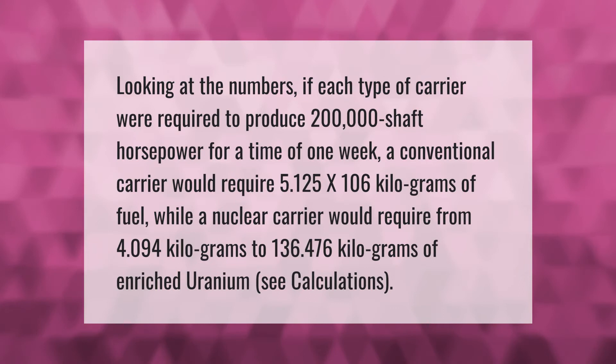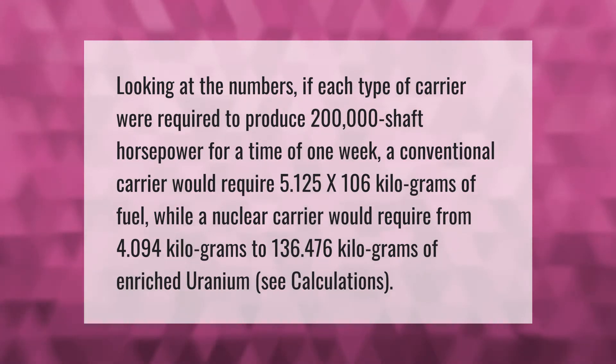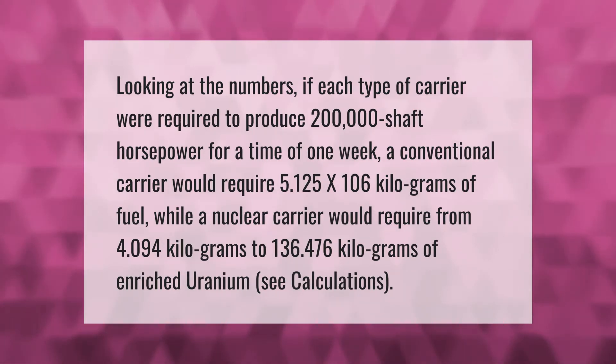Looking at the numbers: if each type of carrier were required to produce 200,000 shaft horsepower for a time of one week, a conventional carrier would require 5.125 x 10^6 kilograms of fuel, while a nuclear carrier would require from 4.094 kilograms to 136.476 kilograms of enriched uranium. See calculations.